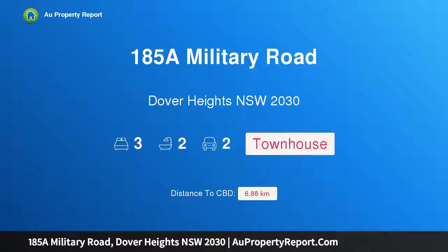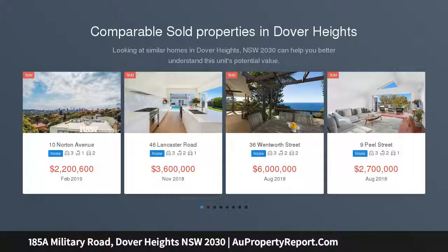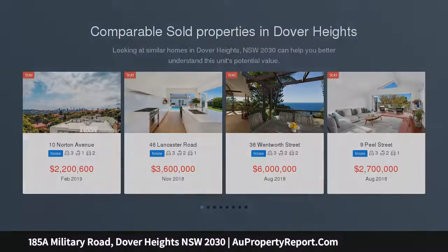Introducing 185A Military Road, Dover Heights, New South Wales 2030 — a luxurious contemporary villa with city skyline views, innovatively crafted by award-winning architect Andre Baruch. This luxurious coastal villa, one of only two, is a showcase of inspired contemporary design.